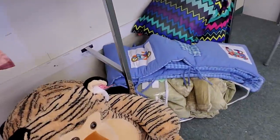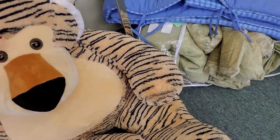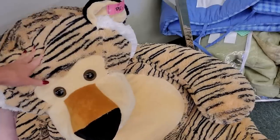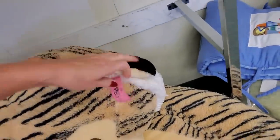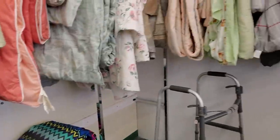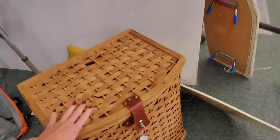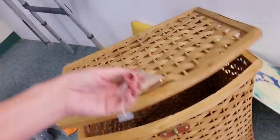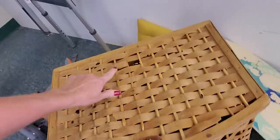Here we have a huge bear — well, it's like a tiger-leopard thingy. $29.99. You can buy it new for that — they have those in Walmart for $30. Here's a nice basket. Oh, a nice laundry hamper — that's only $3.99, but it's a little broken though.